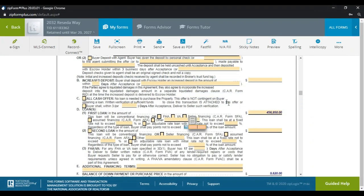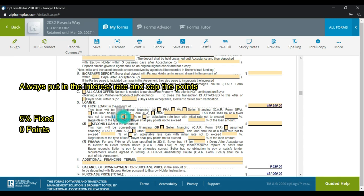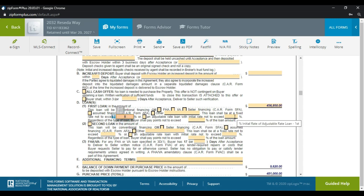Since interest rates fluctuate, I want to protect my buyer while giving leeway if rates climb a bit. After discussing it with the buyer, I'll put five percent in this example. They're not paying any points, so I put 0.0001 in the points field — that just signals to everyone that the buyer is not scheduled to pay any points.